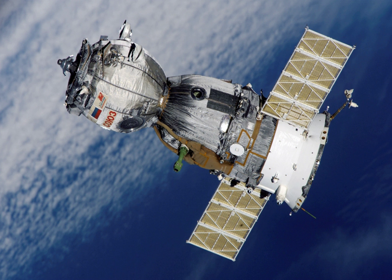Soyuz-TMA looks identical to the earlier Soyuz-TM spacecraft on the outside, but interior differences allow it to accommodate taller occupants with new adjustable crew couches. A Soyuz spacecraft consists of three parts from front to back: a spheroid orbital module, a small aerodynamic re-entry module, and a cylindrical service module with solar panels attached. The first two portions are habitable living space.